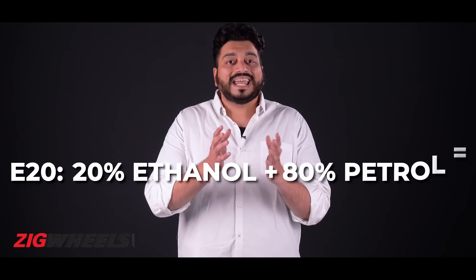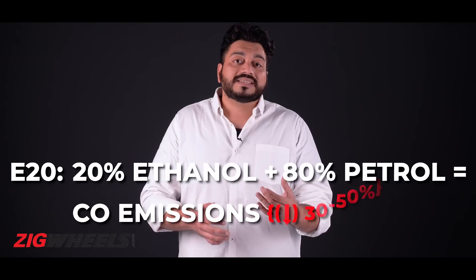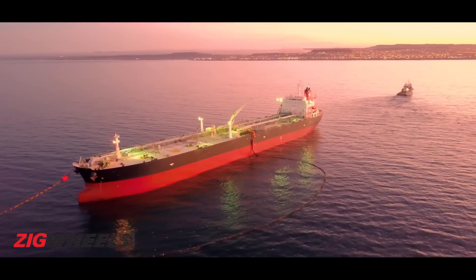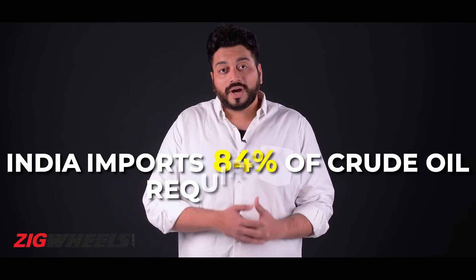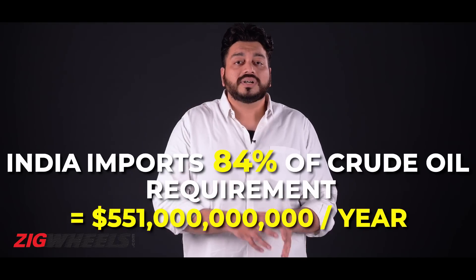And if you move to E20, which is 20% ethanol and 80% petrol, carbon monoxide emissions drop by as much as 30% in cars and 50% in two-wheelers. Eco benefits aside, this move can also reduce our dependence on crude oil imports. As a country, we import about 84% of all our crude oil, which works out to be about $55.1 billion worth annually, putting an extreme burden on our forex reserves.